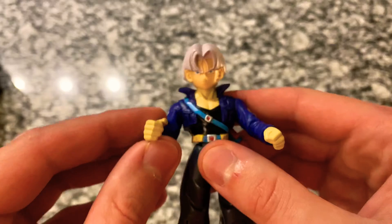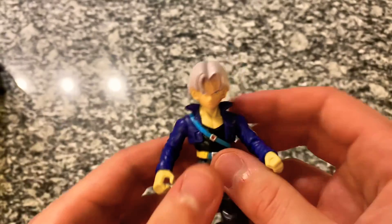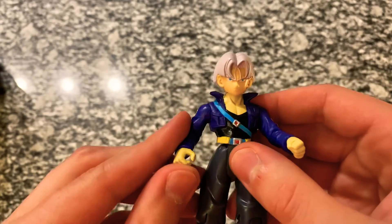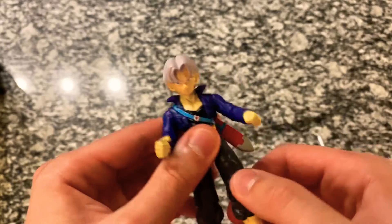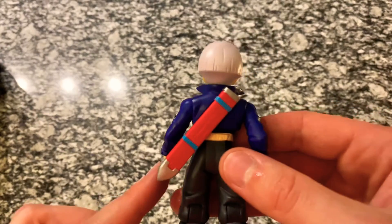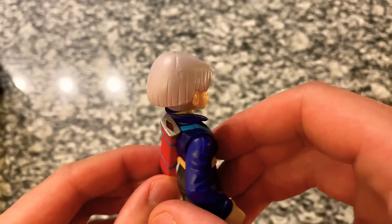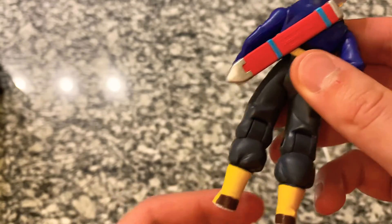You can see the strap going across here to hold his sword. He's got the jacket and a black shirt underneath — good detail there on the belt. His arms move up and down and they also come out to the side. The arms don't bend at the elbow. We can put the sword in his hand. His legs come up and they bend at the knee on both sides.